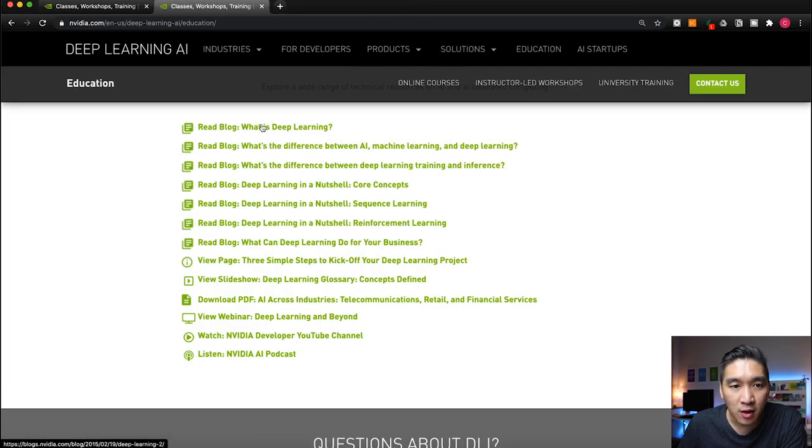To summarize, the free resources include blog posts, a presentation slideshow, a free O'Reilly ebook available as a PDF download, a free on-demand webinar, and two additional resources: the NVIDIA Developer YouTube channel and the NVIDIA AI podcast.